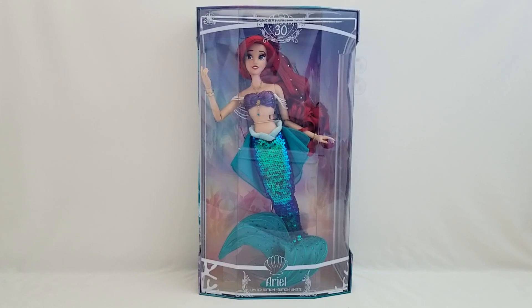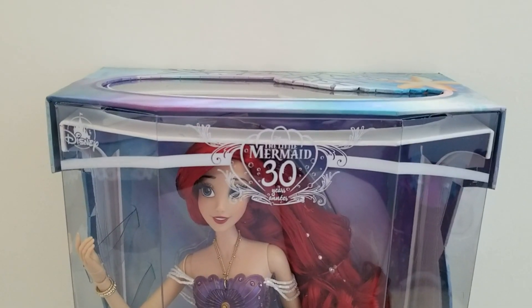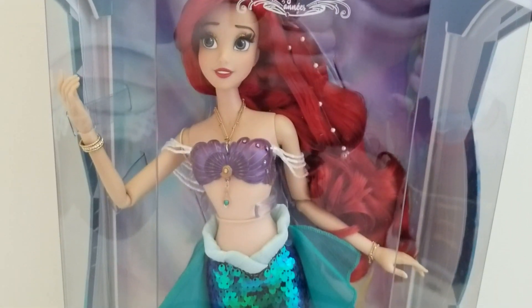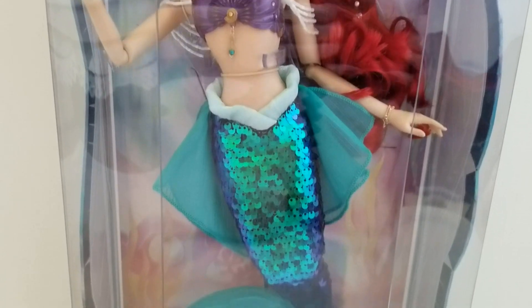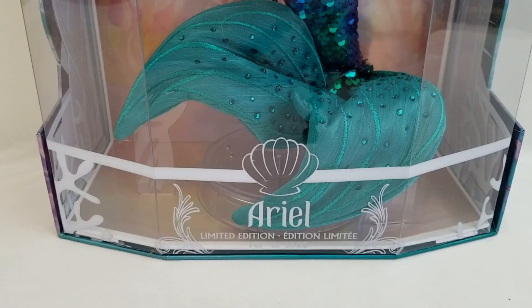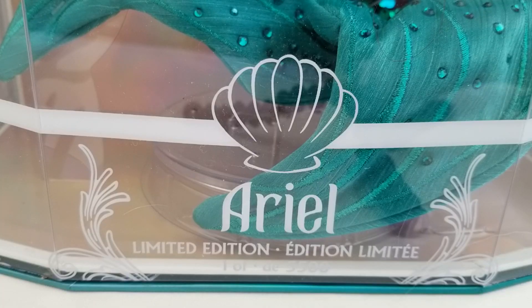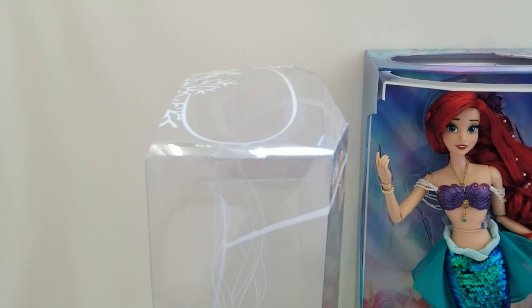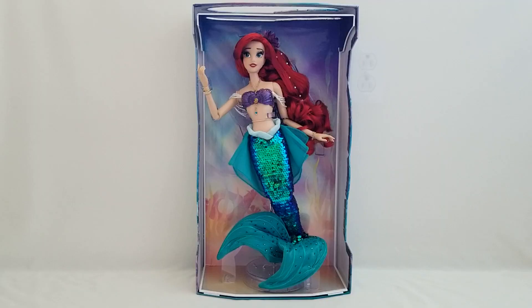This is what she looks like with the frame off — she's more visible if you want to view her like this. It's a little hard to read but it still says one of five thousand five hundred. Some of the designs they still keep on the clear plastic part. With the clear plastic removed we get a nice clear look at her.